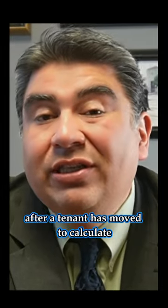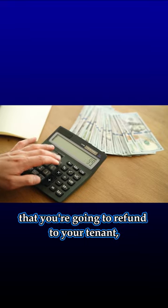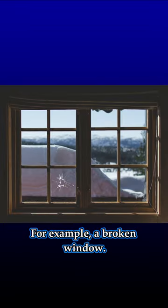If, for example, you're assessing damages after a tenant has moved to calculate the amount of the security deposit that you're going to refund to your tenant, and you've got a list of items that are slam dunk — absolutely, they broke the thing. For example, a broken window.